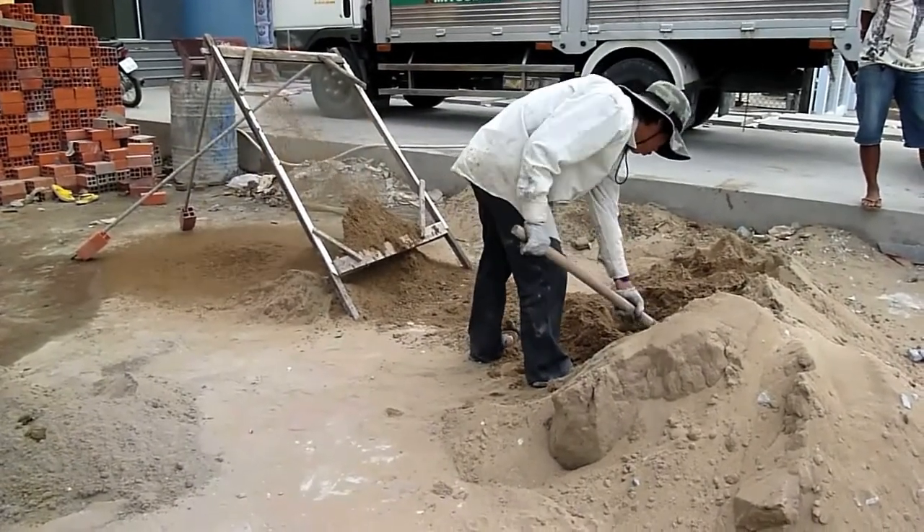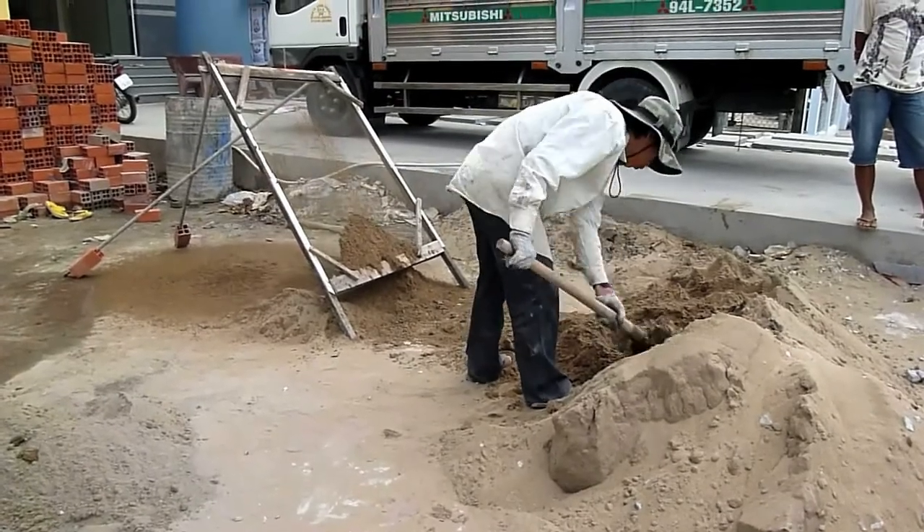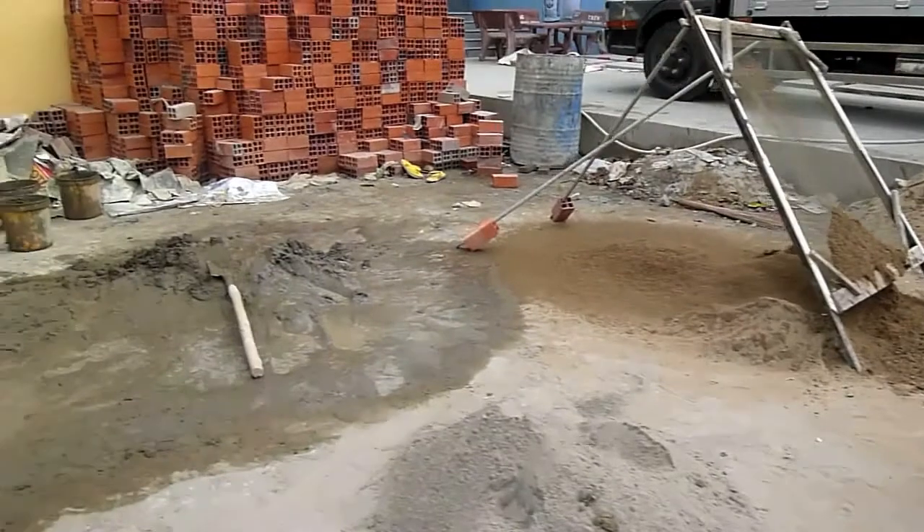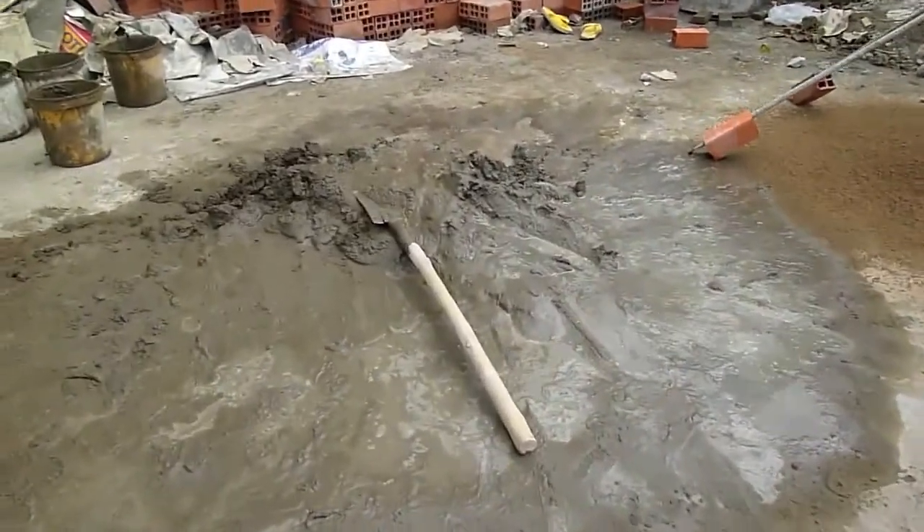This is how they make concrete over here by hand, not with a mixing truck, and it eventually looks like this cement. We're now inside the processing facility.